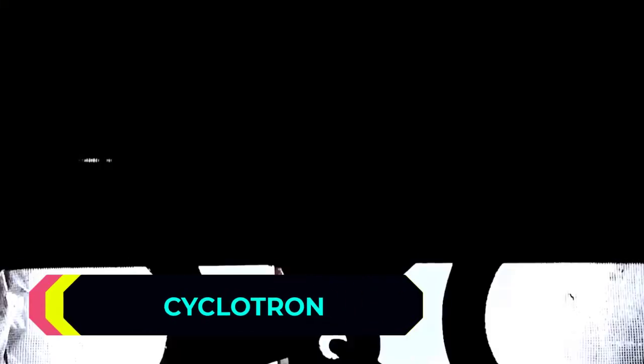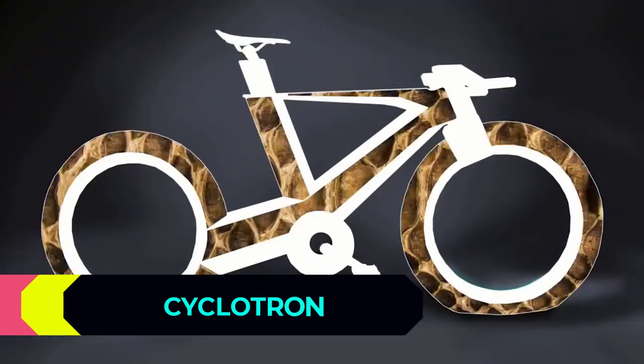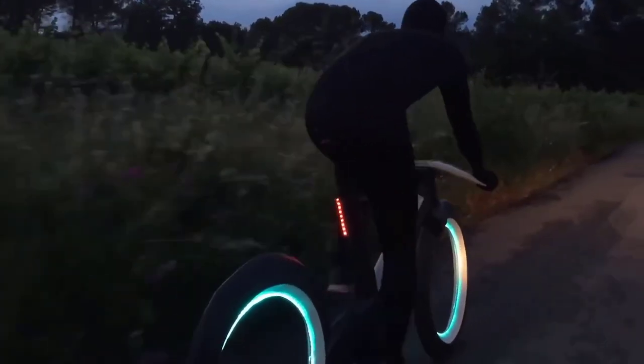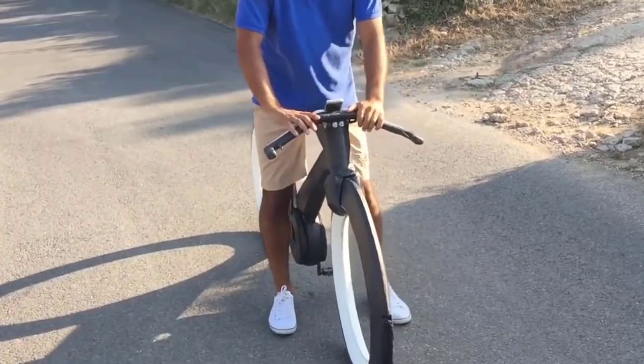Cyclotron. You are looking at a bike with unique visual features. When you look at it, it's hard to believe that it's a real bike and not just a crazy vehicle from a sci-fi movie about the distant future. Nevertheless, if you have from two to five thousand dollars lying around, you can buy the Cyclotron right now.